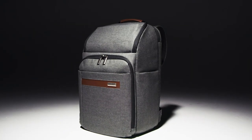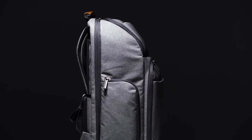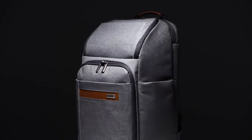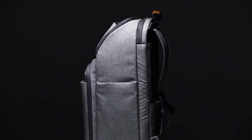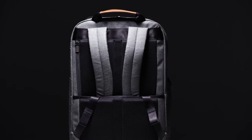Designed for the ever-traveling mogul, the Large Backpack is the ultimate utilitarian solution for business that can effortlessly transition to pleasure. An enormous main compartment and pockets galore means it doubles as an overnight bag when necessary, keeping you organized and still looking chic at all times.